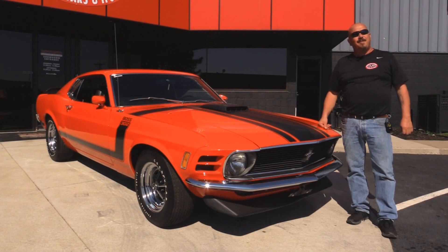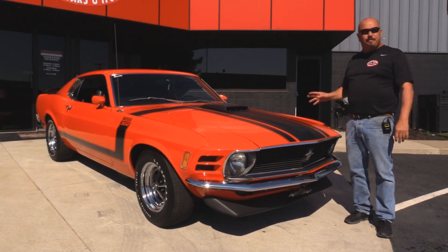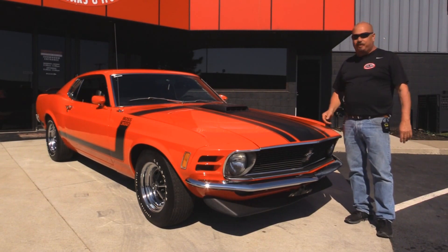Welcome back to Vanguard Motor Sales. I'm Greg and I'm standing in front of a Boss 302. Calypso Coral, numbers matching motor, shaker. You're going to love checking this one out.